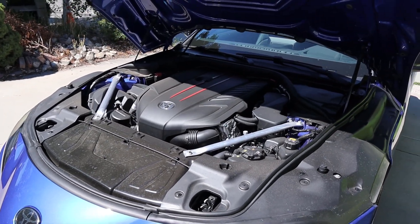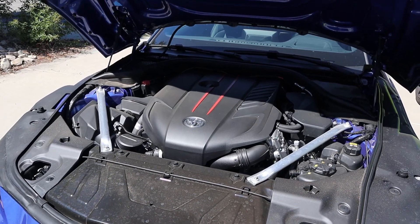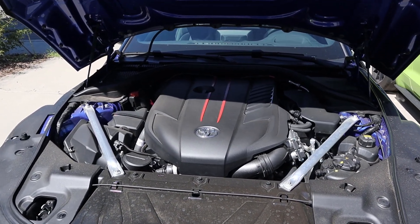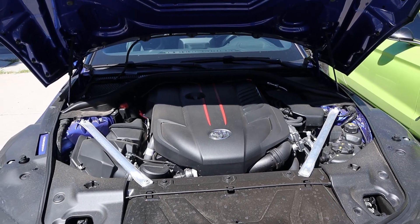Powering the Supra is a turbocharged three liter inline six — the B58 from BMW — that goes through a six-speed manual transmission. Power outputs are 382 horsepower and 368 pound-feet of torque.